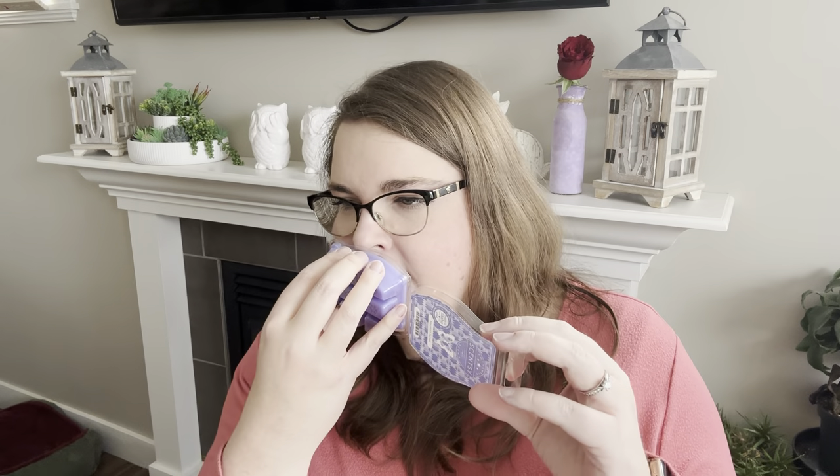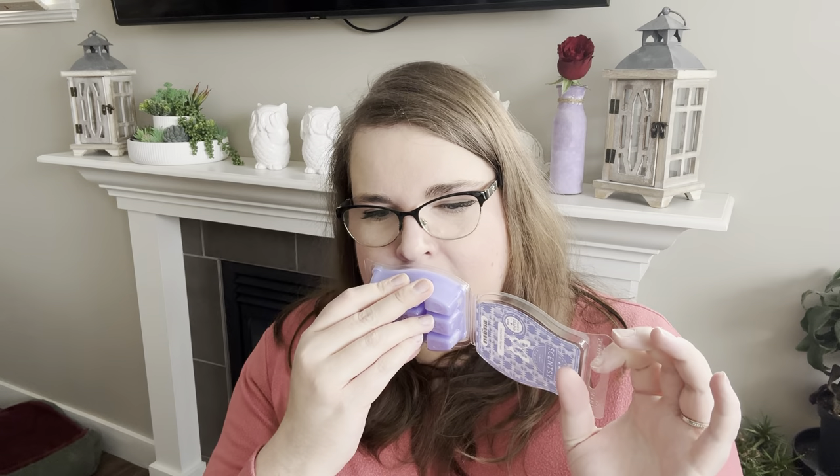Next I grabbed one more bar of Mountain Sunset — I'm just about done the one I have and I wanted another one. This one is beautiful — bluebell coconut and warm woods, toasty and cozy, a really pretty spring and summer bedroom scent. I think you could do this all year round in the bedroom especially.